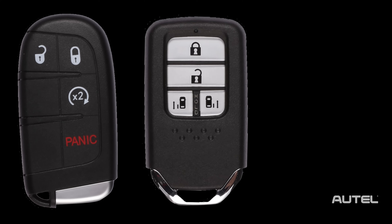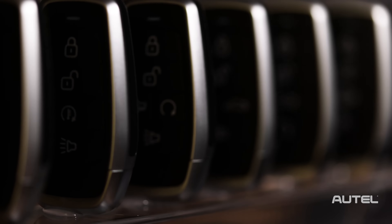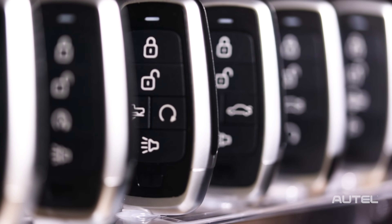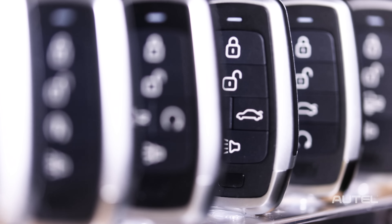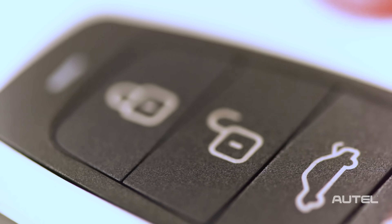There are Premier fobs with the look, feel, and functionality to match the original, and there are also basic fobs that duplicate the functionality of the original SmartKey. The iKey is available in two to seven button configuration models to match the functionality of the original key.